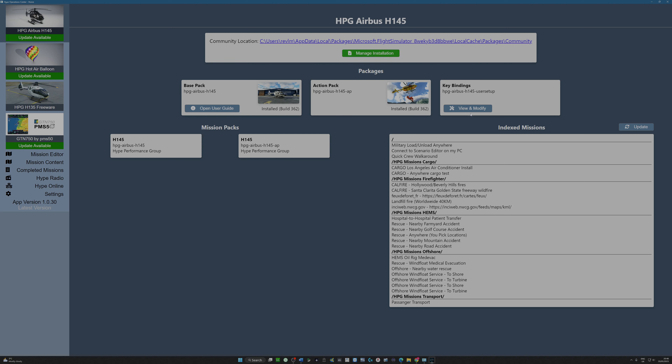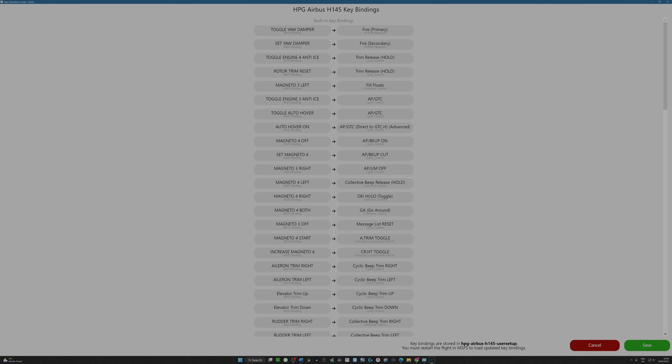Key bindings is interesting as we move across. I get a lot of questions in the videos about key bindings — I'm always willing to share enthusiasm, but sometimes the manual is there for a reason. Key bindings is a really interesting one — how the key bindings work. So if you click on 'view and modify' here...